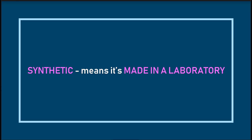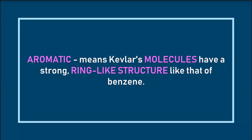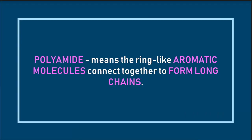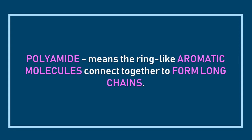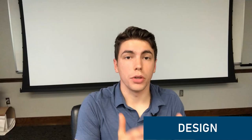Kevlar is called a synthetic aromatic polyamide. Synthetic means it's made in the laboratory, unlike natural textiles such as cotton or wool. Aromatic means the Kevlar molecules have a strong ring-like structure like that of benzene. Polyamide means those ring-like aromatic molecules connect together to form long chains. Remember, longer chains of a plastic give different properties, and we want a longer chain in this case. Polymer just means it's made out of a lot of small chains of molecules called monomers.